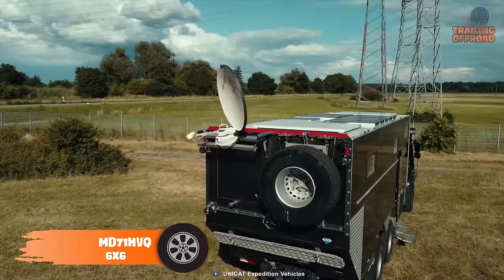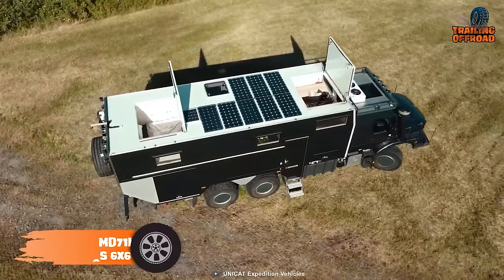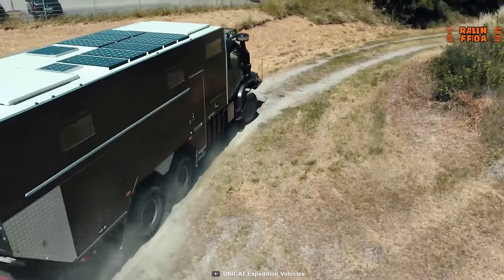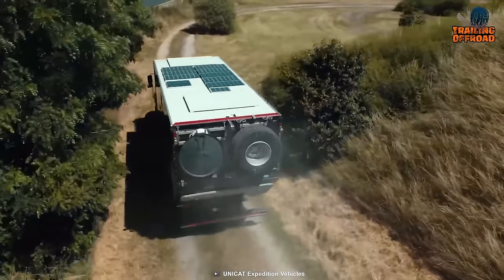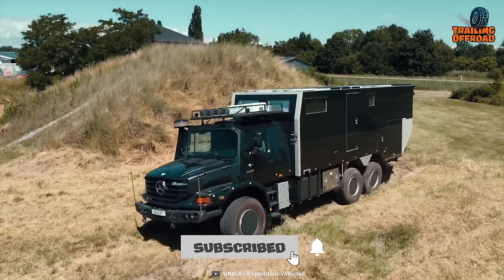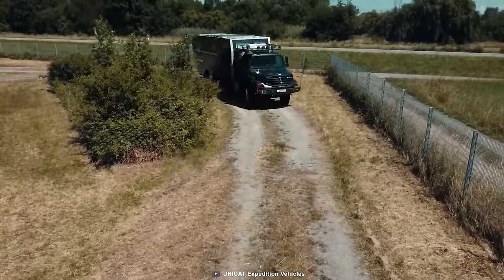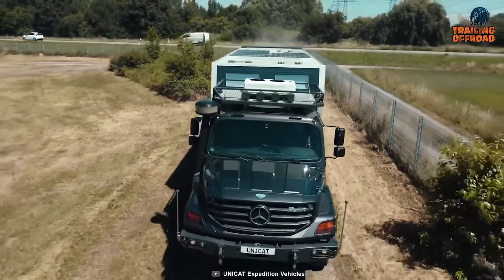This Unicat MD71H VQMB Zetros 6x6 kicks in the list with monstrous power to rule the off-roads. At first glance, anyone can tell this behemoth's capability off the pavement, thanks to its Mercedes-Benz Zetros 6x6 chassis and a powerful OM926LA 6-cylinder inline engine. With the incorporation of a 9-speed transmission, this vehicle ensures better fuel economy, while its crawler gear provides more traction and balance on uphills. Incredible power management, well-capable solar panels, and a blissful interior make anyone feel at home in the middle of nowhere.